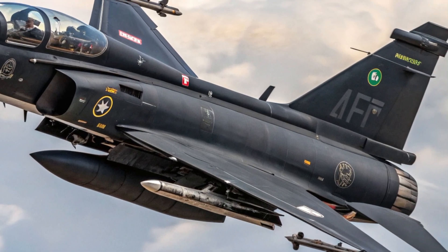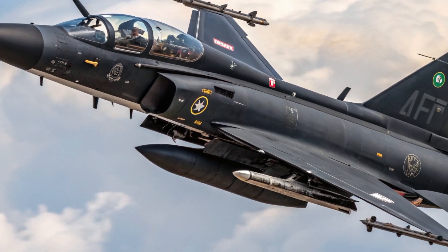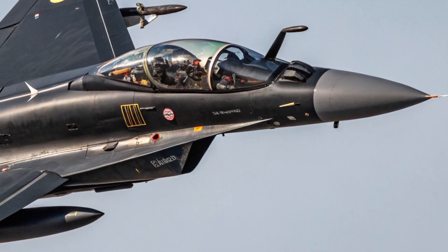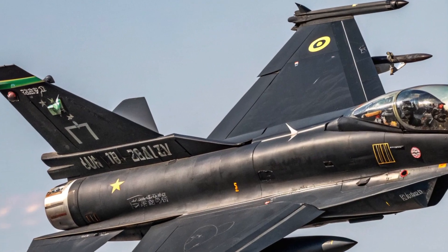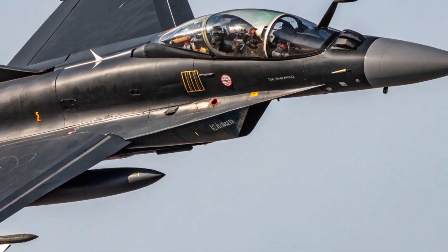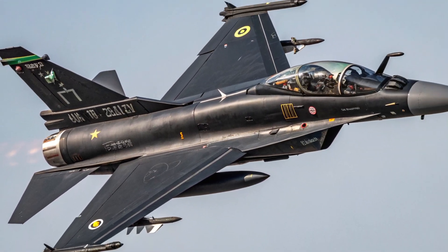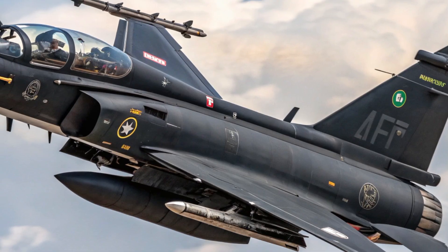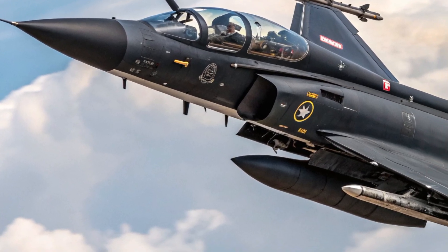Safety has also seen a major boost. The JF-17 Block 3 is equipped with an advanced radar warning receiver and missile approach warning system, giving the pilot critical information about incoming threats. An integrated electronic warfare suite helps the jet evade detection and neutralize missile locks. It also features an automated countermeasure system that deploys chaff and flares when needed, improving survivability in hostile environments. The improved fly-by-wire system makes the aircraft more stable and easier to control, especially during evasive maneuvers or high-G turns.